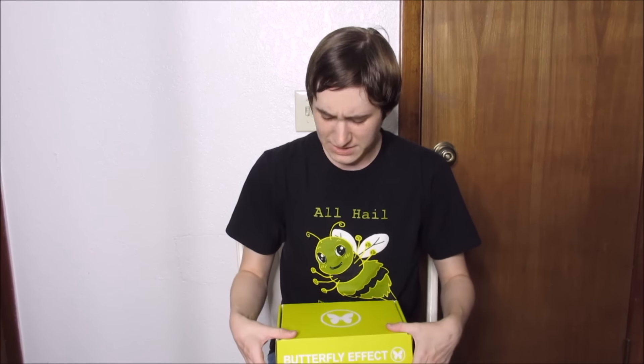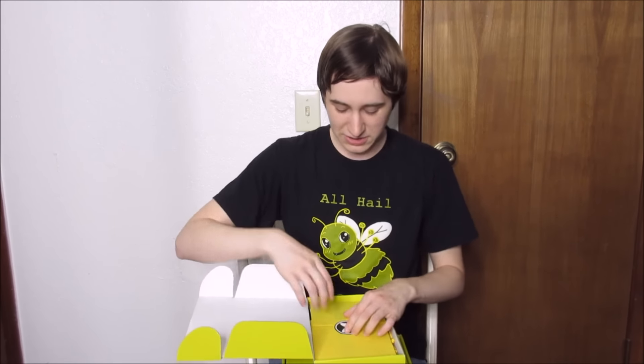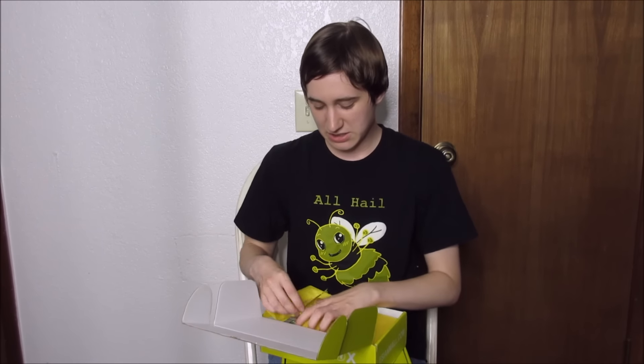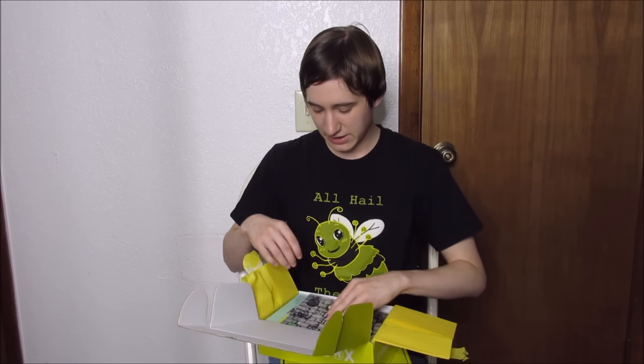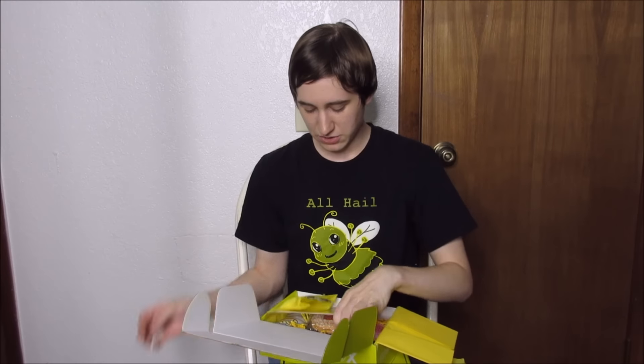I wanted to dive into them with you all and see what exactly we got. I've been tempted to open them off camera, but I wanted to share them with you, so that's what we're doing now. The last month's box was Suicide Squad themed — let's see what we've got in here.